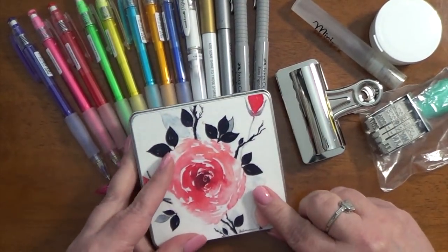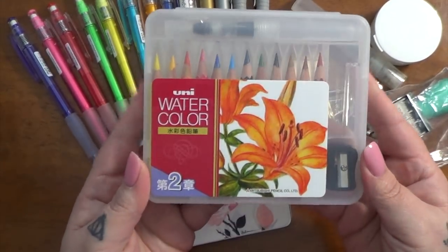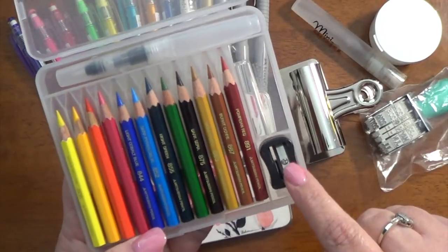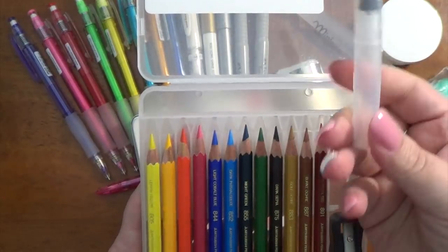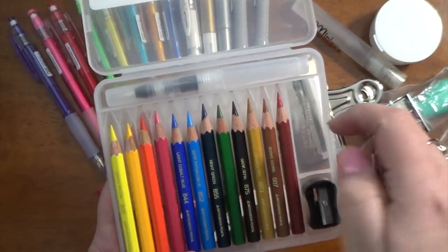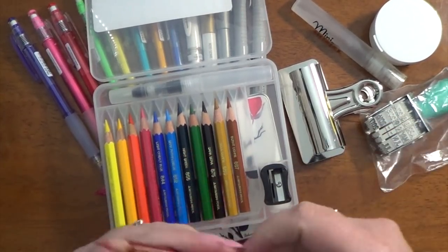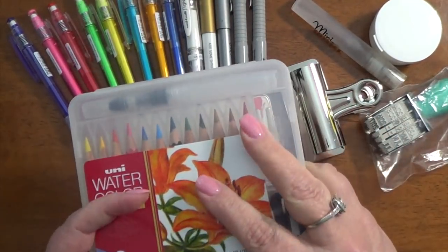And then at the very bottom I also have this little portable set of watercolor pencils from Uni. It has a little sharpener in it, a portable water brush, and this little extender that you use to make the pencils longer when they get small so you can still use them. So I have a little batch of colored pencils in here too.